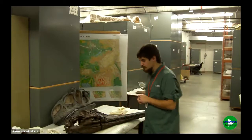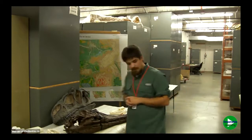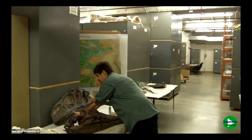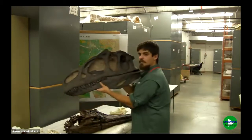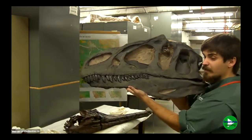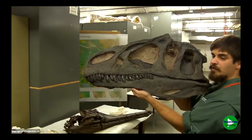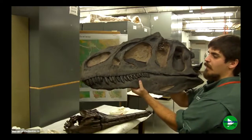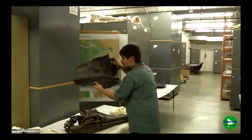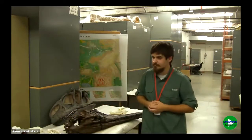Are all the fossils shown today from Montana? Yes, with the exception of the Allosaurus — that fossil is actually technically from the state of Wyoming, which is directly south of Montana. That being said, we do find the same rocks and other specimens of Allosaurus in Montana as well.